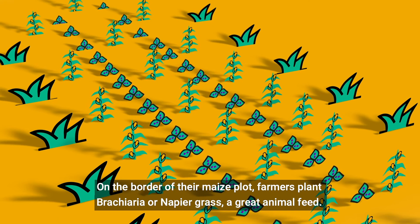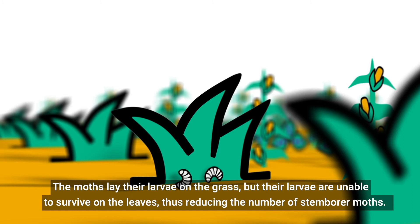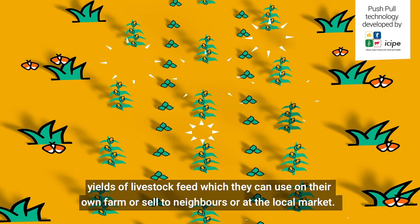On the border of their maize plot, farmers plant brachiaria, or napier grass, a great animal feed. These grasses attract, or pull, the moths away from the maize. The moths lay their larvae on the grass, but they are unable to survive on the leaves, thus reducing the number of stem borer moths. By implementing push-pull technology, farmers see increased maize yields for human consumption, as well as increased yields of livestock feed, which they can use on their own farm, or sell to neighbors or at the local market.